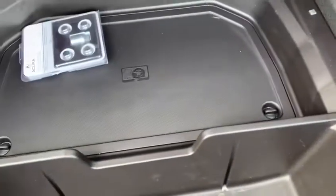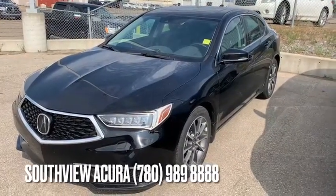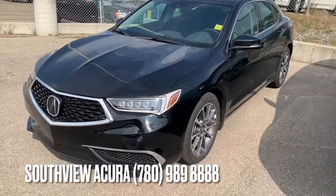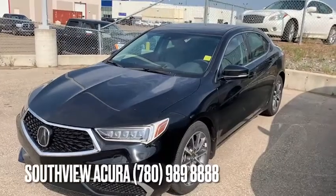It just needs to get detailed a little bit. There's a tire inflator kit in the back. I hope you liked that video on the 2018 Acura TLX. Let me know if you have any questions or need more info — I'd be more than happy to help. You can reach us at 780-989-8888. Thank you so much.